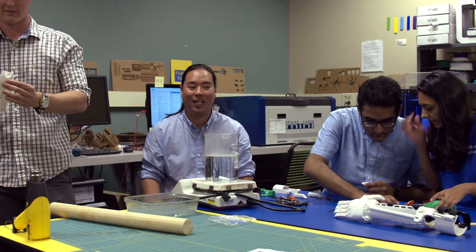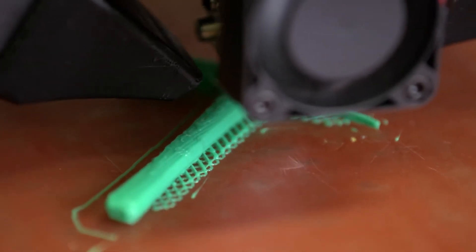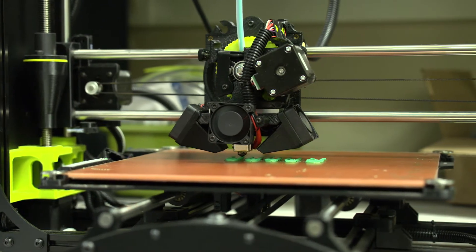A makerspace is a room with machines, but it's also a community of people. Some people see this space as a place to play and tinker. Some people see it as a place to express themselves. Some people see it as a place to help people, and the Helping Hand Project is a project that helps people very directly.